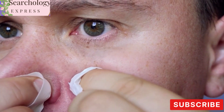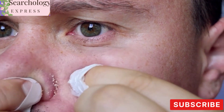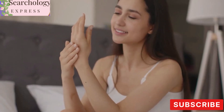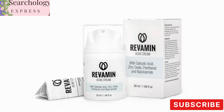We'll be exploring its nourishing ingredients, its effectiveness in eliminating blemishes, and its ability to prevent the formation of new pimples. We'll delve into how this cream penetrates deep into the skin, leaving it nourished, supple, and incredibly smooth. But wait, there's more!